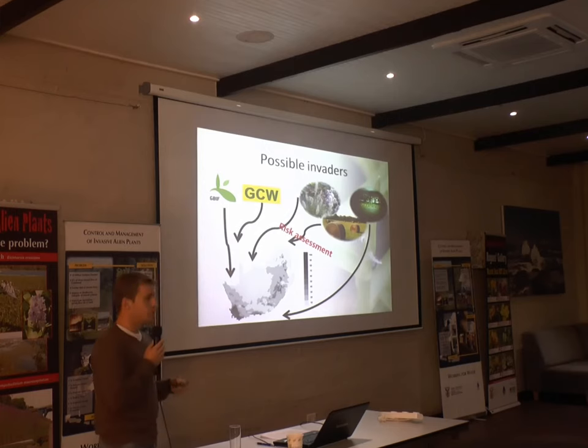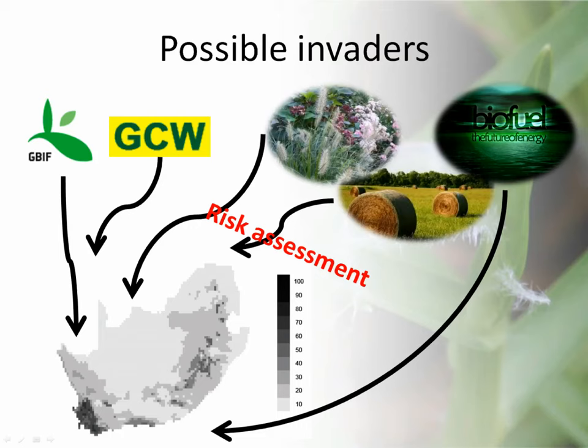Another really important thing a national working group might work on is looking at possible future invaders. We know that alien grasses are a problem elsewhere in the world, and we can use databases like the Global Compendium of Weeds and GBIF to identify these species. We can then conduct risk assessments and species distribution modelling to get an idea of possible future invaders, and also look at species that industry is interested in introducing for biofuels and horticulture to try and prevent and mitigate future threats.